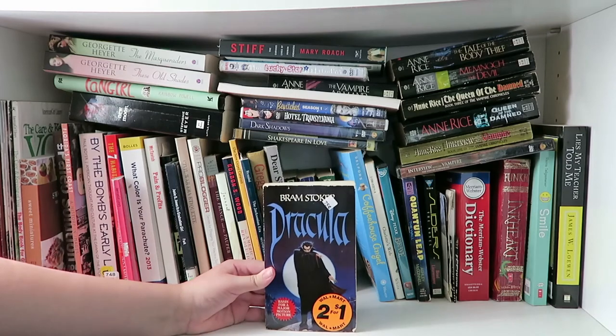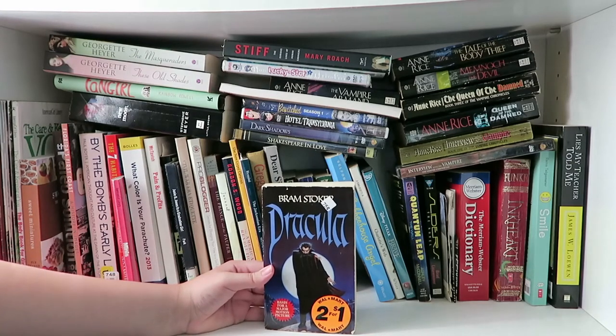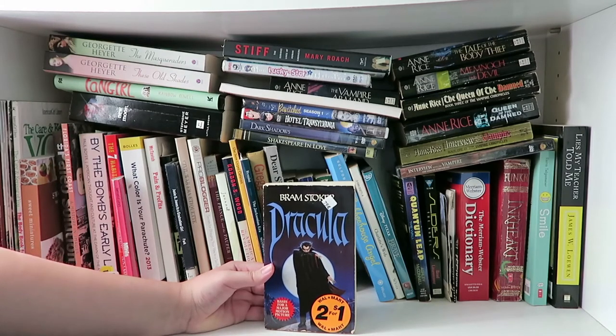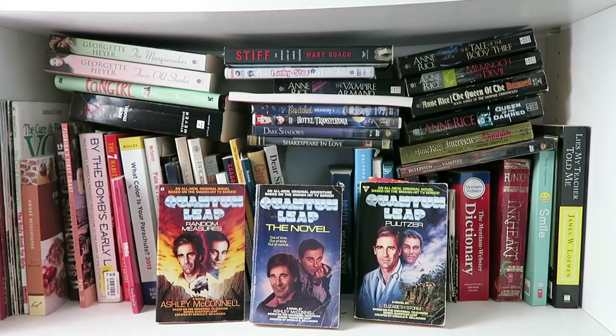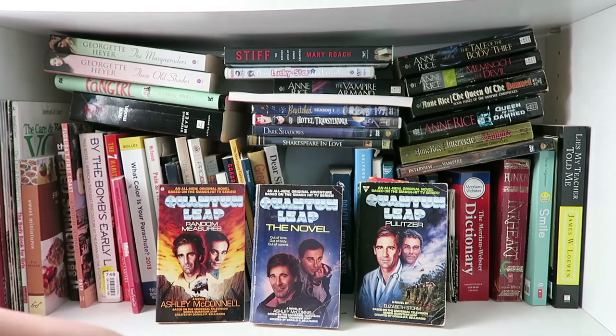Here is Dracula by Bram Stoker. I started reading it but it was kind of tough because of the vocabulary and the way it's written — it was written such a long time ago. I was looking up videos and summaries on it and apparently it's just not as good as the movie. I mean I'm sure it's great in terms of literature, but for me I was like, I don't really care that much to actually read the book.